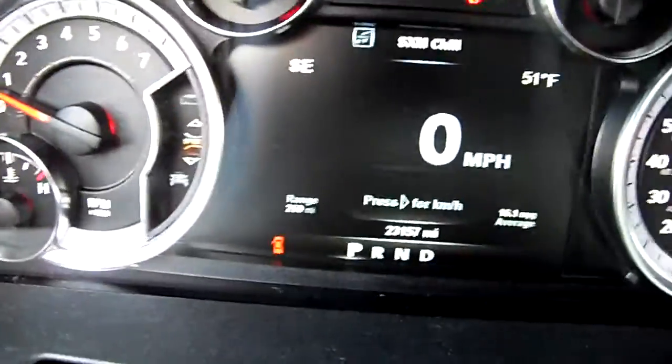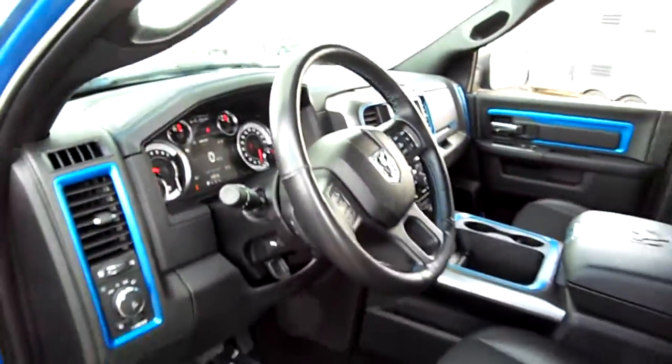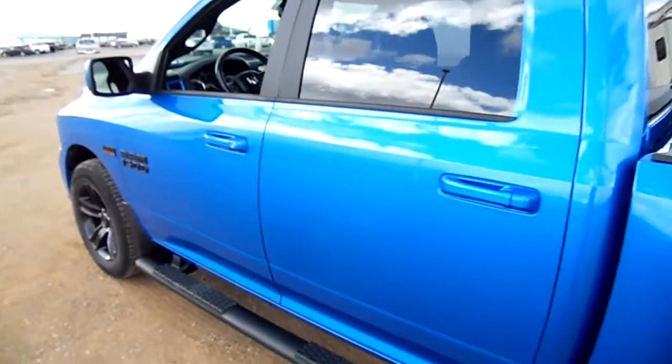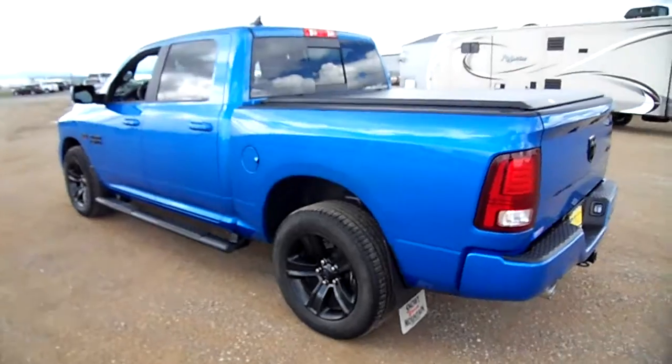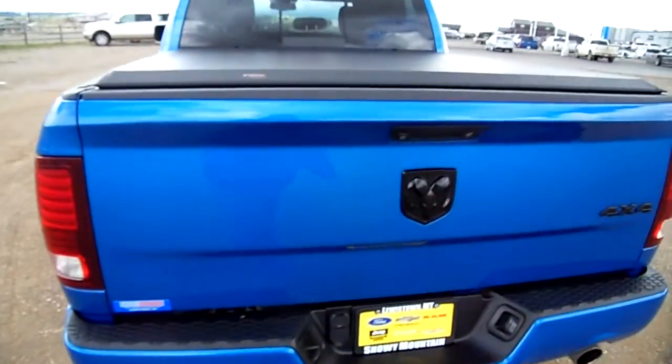Only has 23,000 miles on this truck, and yes it was locally owned and recently turned in. So you're in Lewistown, so you could definitely make a steal on this truck for the condition of it.